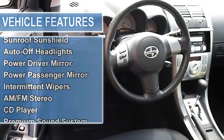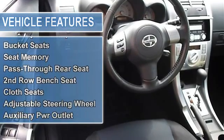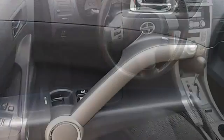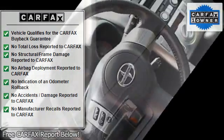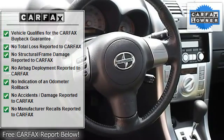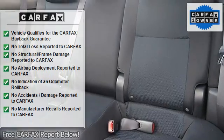Power tilt sliding sunroof with sunshield, auto-off headlights, power driver and passenger mirrors with integrated turn signals, intermittent variable speed wipers, AM/FM stereo CD player, premium sound system, MP3 player, equalizer, and auxiliary audio input.